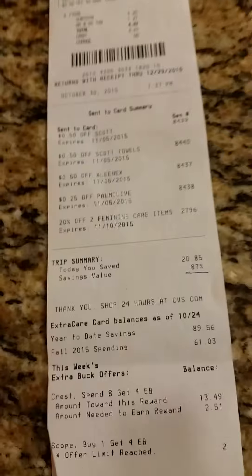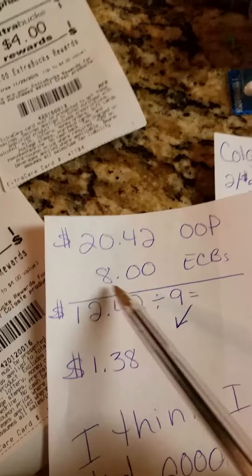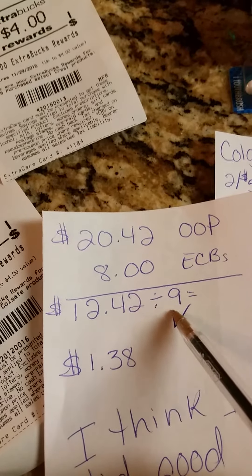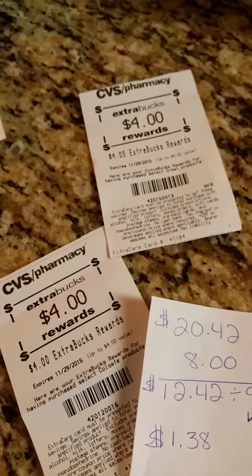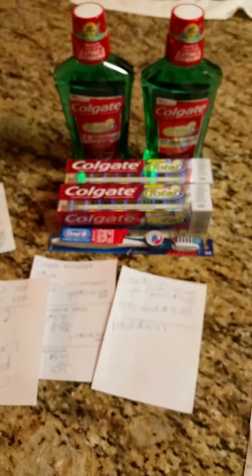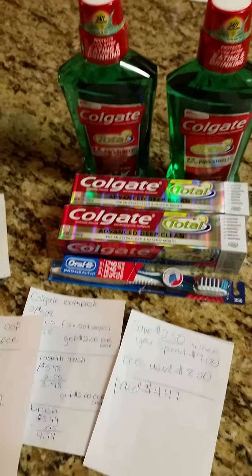My first transaction had only a 21% savings, but my second had 87% savings — I like that number! Overall, my out-of-pocket was $20.42, minus $8 ECBs used, so I really paid $12.42. With nine items, that's about $1.38 per item, and I have $8 to start my next transaction. You can never have too much toothpaste, toothbrushes, or mouthwash — and I'm still learning!